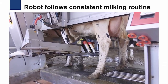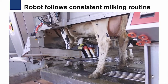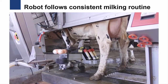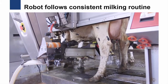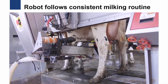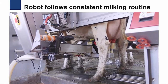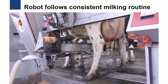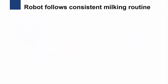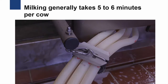Finally, the robot will start the milking process and the cow will be milked. Milking generally takes five to six minutes per cow. The robot monitors the flow of milk coming out of the cow to ensure that the cows are not over- or under-milked.